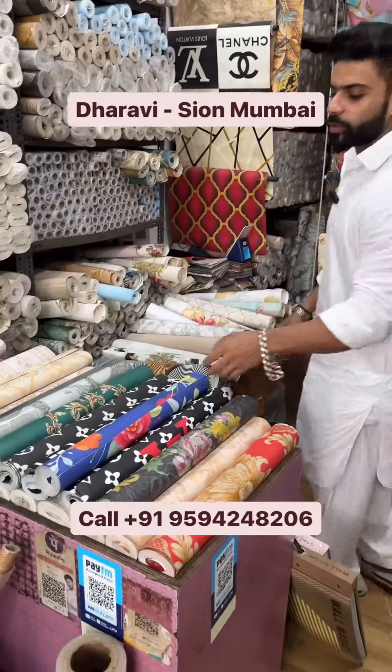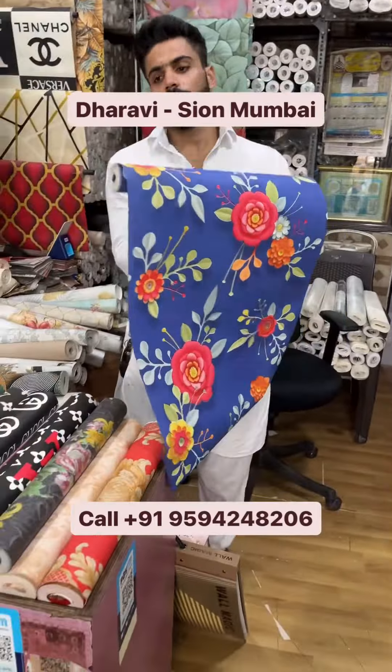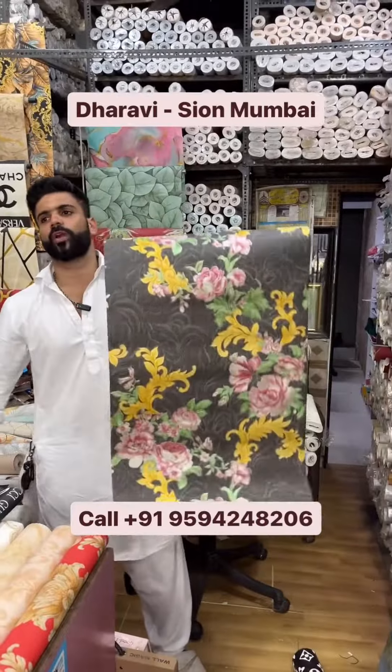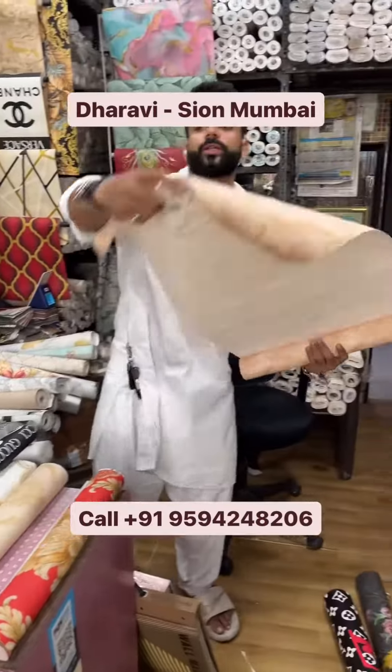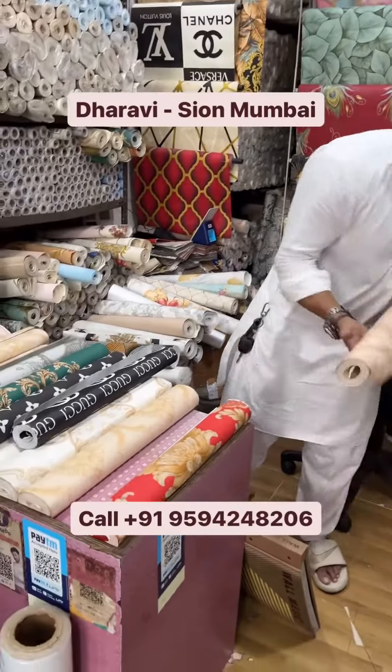This is the most popular wallpaper in Mumbai. It starts from 300 to 400 rupees. It has premium quality wallpaper at 400 rupees. These are all 400 rupees — 5 to 6 rupees per square feet. These are all 3,000 rupees per square foot. You can find me in Mumbai.